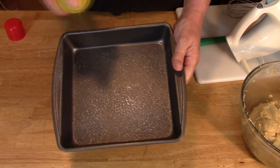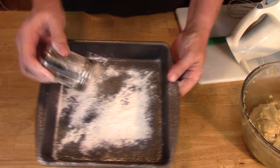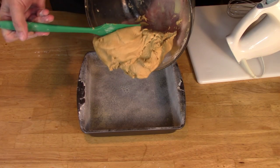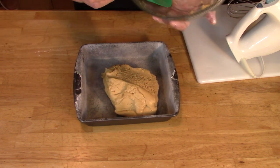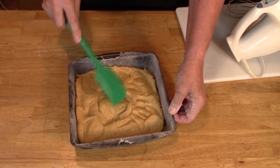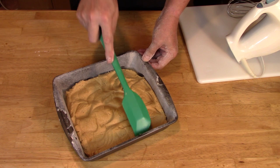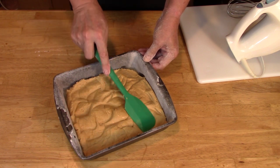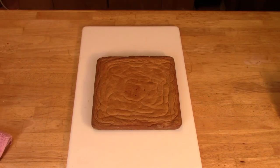Use a floured cake pan and pour the thick mixture in. Pat it down with a spatula to distribute evenly, checking frequently for doneness.